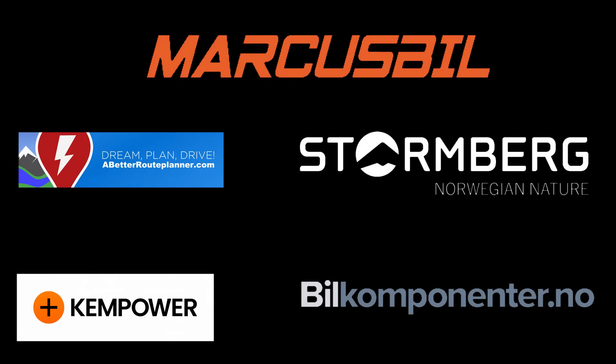This video was brought to you by ABRP Planner, Kempower, Marcus Bil, Stormberg and Bil Komponente.